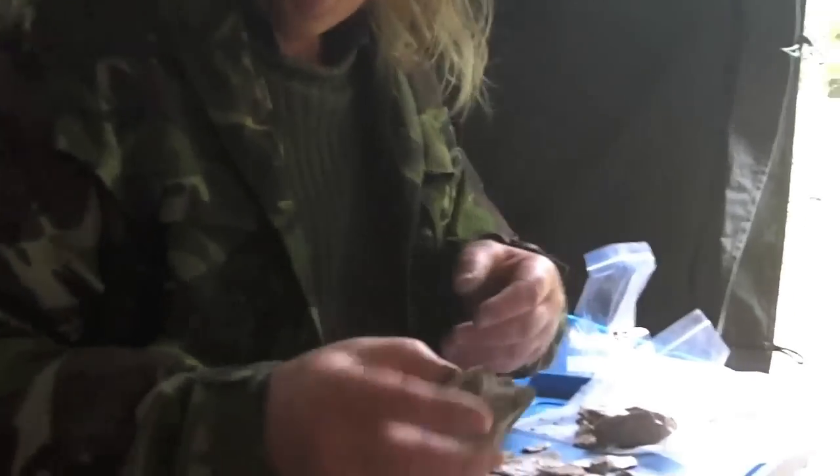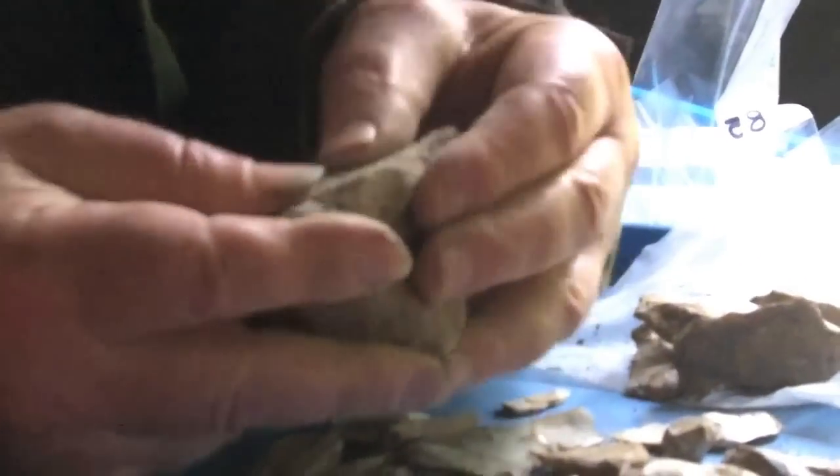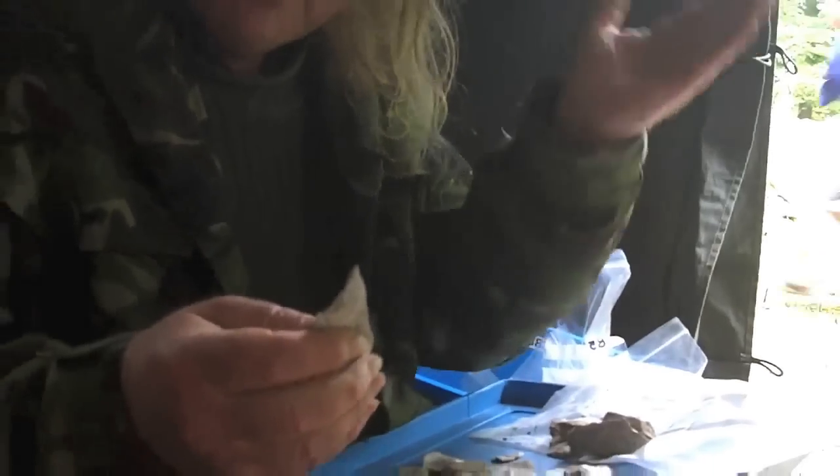Now, this is wonderful stuff — this is flint. It comes from chalk. The beauty of it is that you can strike bits off of it, and what you can generate are lovely sharp cutting edges. These are the most perfect knives that you can have. That's the value of the material, and that's why we find so much of it. People used so much of it for such a long period of time.